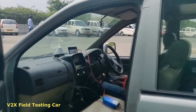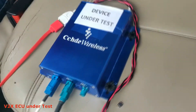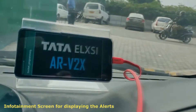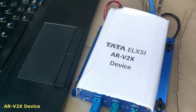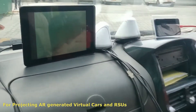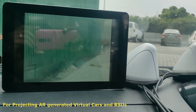This is the car in which we are going to perform V2X field testing. This is the V2X ECU under test, which has already been integrated with the car. We have an infotainment screen for displaying alerts and warnings. We have a shark fin antenna as well. This is the Tata LXE ARV2X device. We have a user interface for configuring ARV2X on the go, and a tablet for projecting AR-generated cars and deployments.